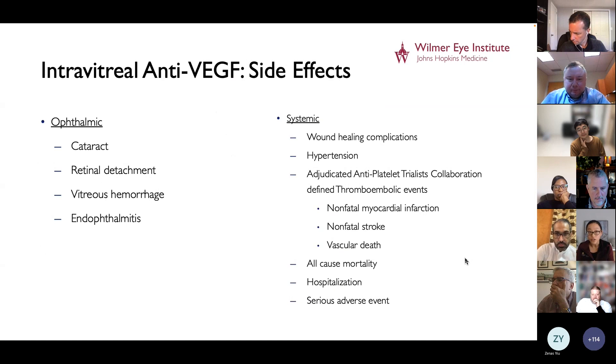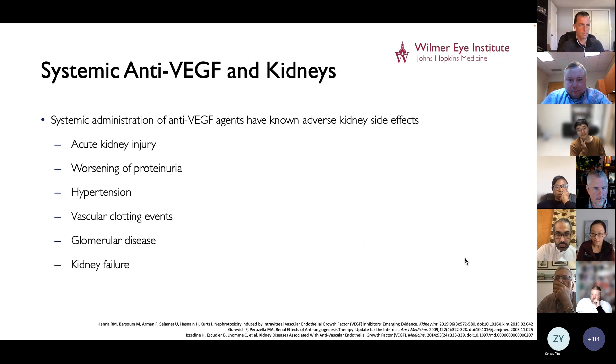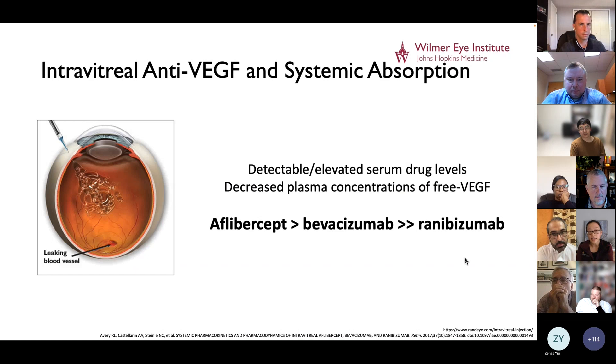In general, intravitreal anti-VEGF medications are pretty well tolerated. However, we do know that anti-VEGF medications can adversely affect kidney function, and when given systemically, can cause anything from acute kidney injury all the way to severe kidney failure. When given intravitreally, there is still some degree of systemic absorption — you can detect the medication in the serum, and it causes a decrease in the plasma concentration of free VEGF. The degree of systemic absorption differs by medication: it's greatest with aflibercept and bevacizumab, and least with ranibizumab.